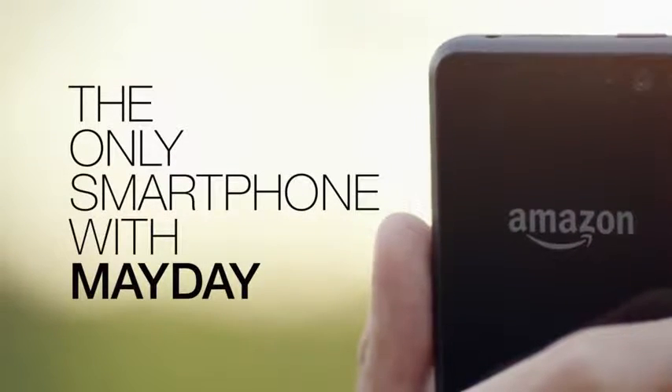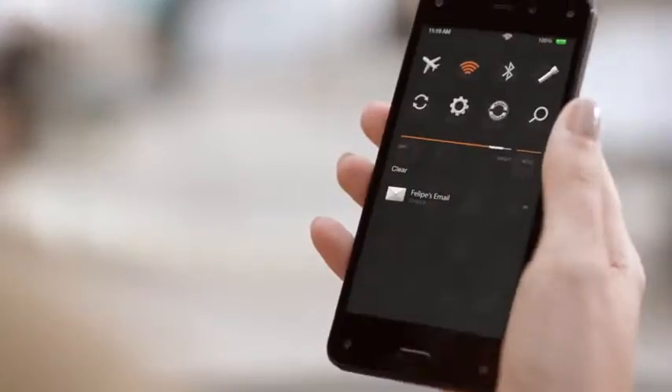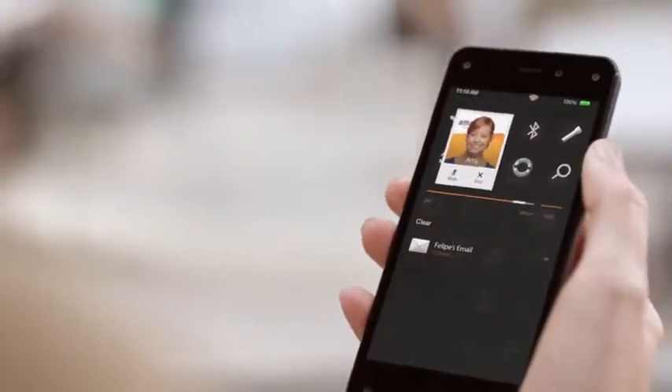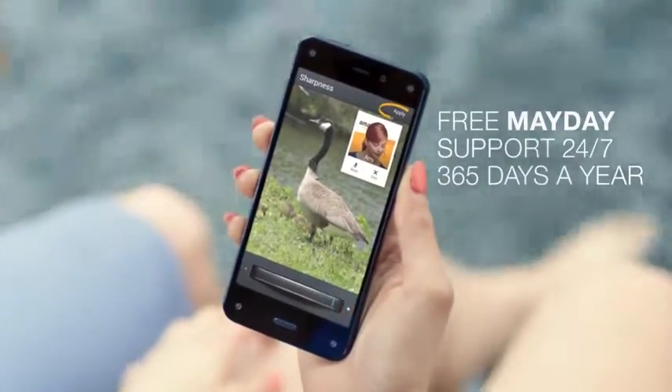The only smartphone with Mayday, Amazon's award-winning customer service. One touch of the Mayday button, and in about 15 seconds or less, you have live, free, on-device support with an Amazon tech advisor.